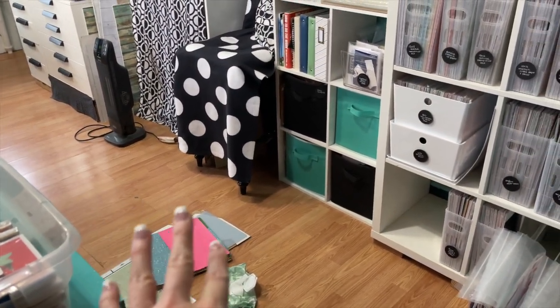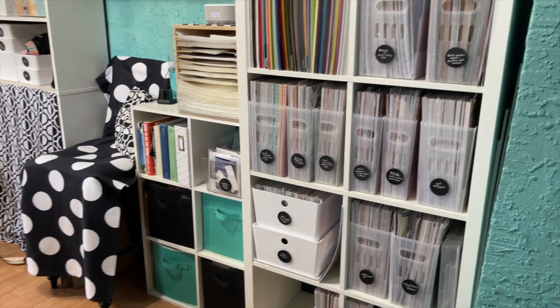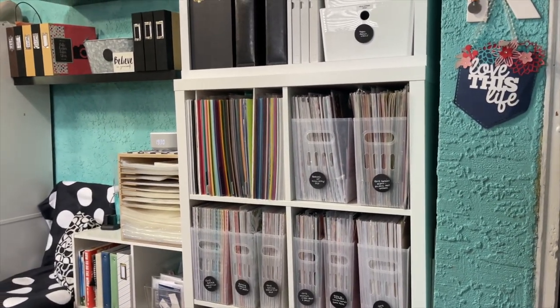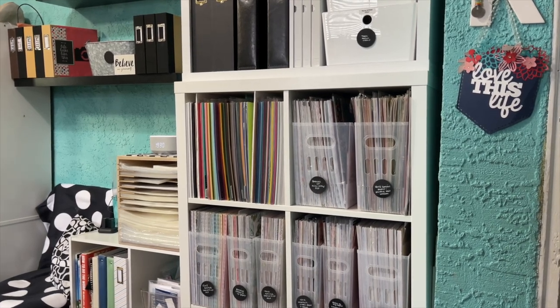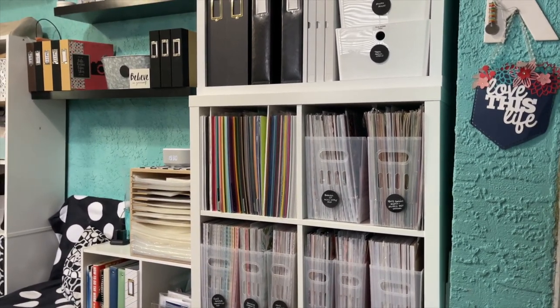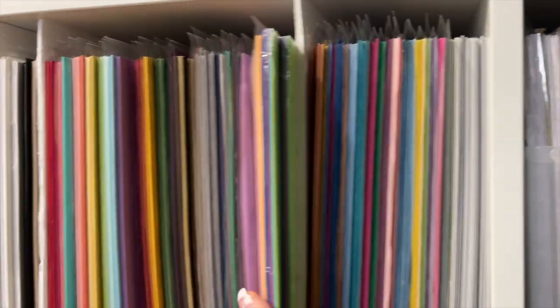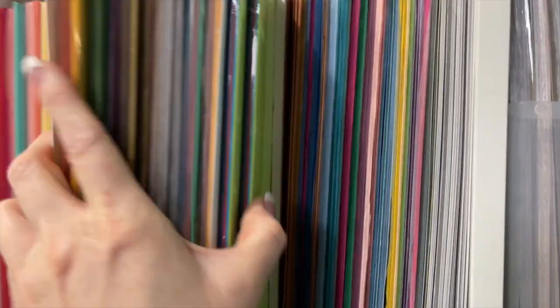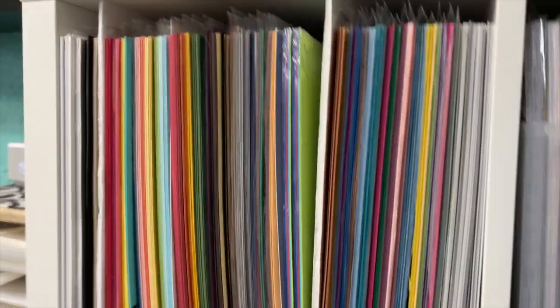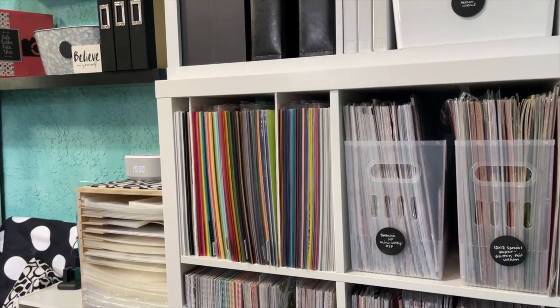I'm going to clean the shelves and get rid of a few things. There were some things in these containers at the very bottom and I'm just going to shift some stuff around. I'm also trying to think of a better way to store my 12 by 12 colored cardstock. It works fine with foam board dividers, but they get pushed back and as I use it, it starts to lean. I'd really like something better but I don't want to spend a bunch of money.